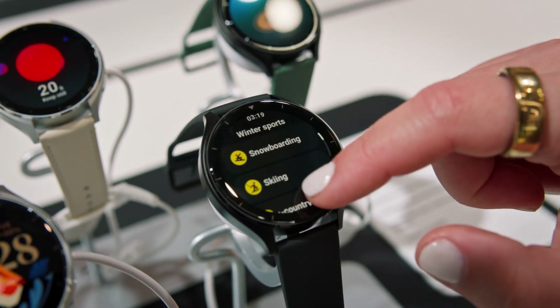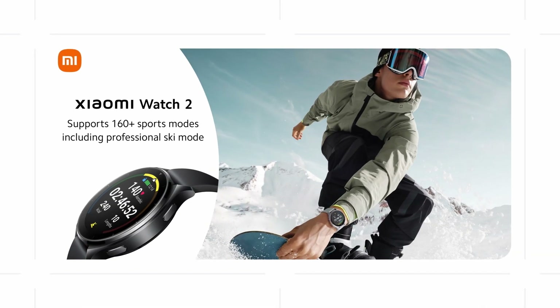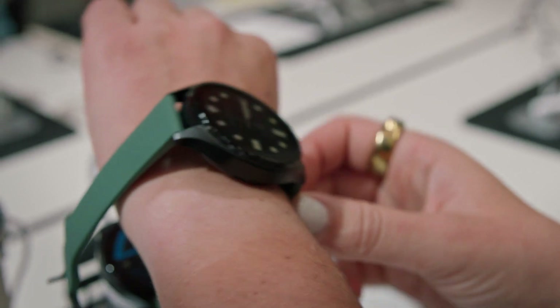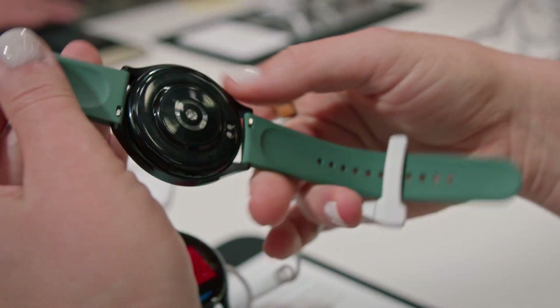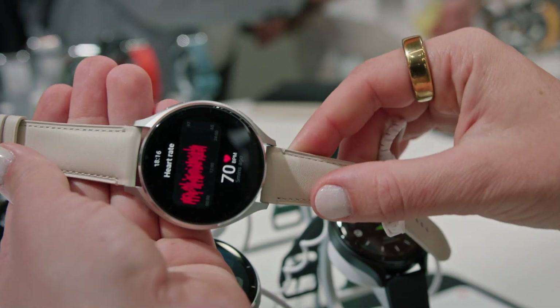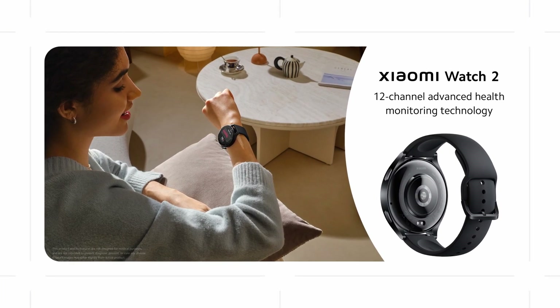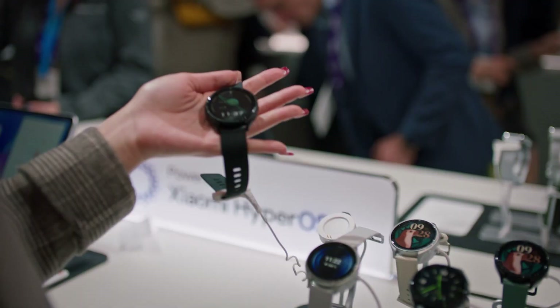This is the first time for global markets we launched professional skiing sports modes, so we hope every winter sports lover could enjoy their time more. We know a lot of smartwatch users care about their health, so this time we improved our algorithm for sleep monitoring and breathing monitoring, which means it can collect data more accurately. We hope this product could help more people enjoy a healthier life.